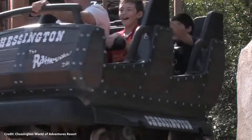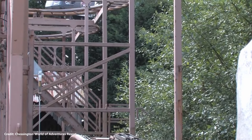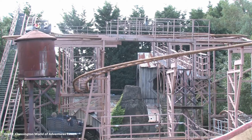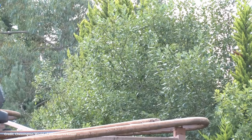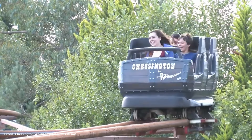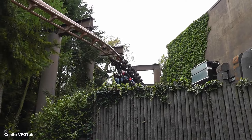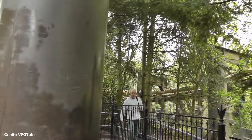Chessington World of Adventures is located on Greenbelt land, meaning that the park is subject to various restrictions. One of the restrictions is height — the park is not permitted to build above the treeline. This is why some rides, for example CrocDrop, Blue Barnacle and Rattlesnake, are built in pits. There are also restrictions on traffic management and noise, meaning the park is unable to operate Vampire past 11pm.